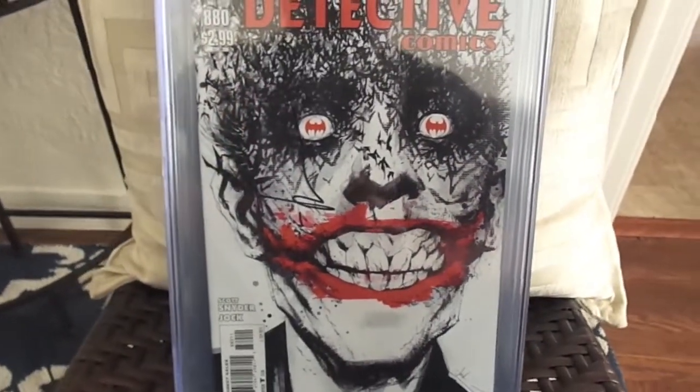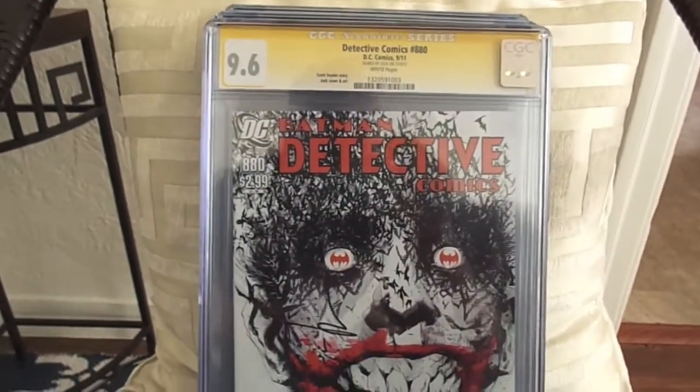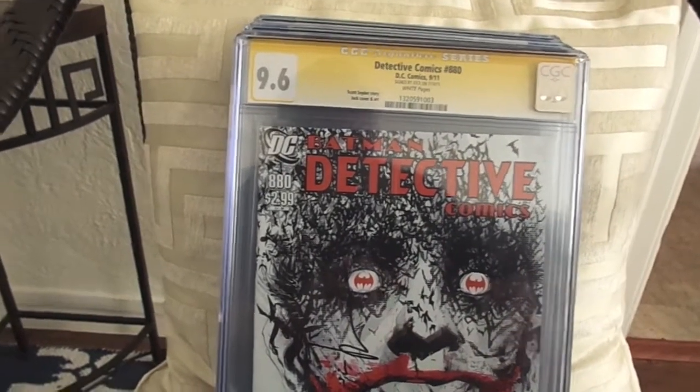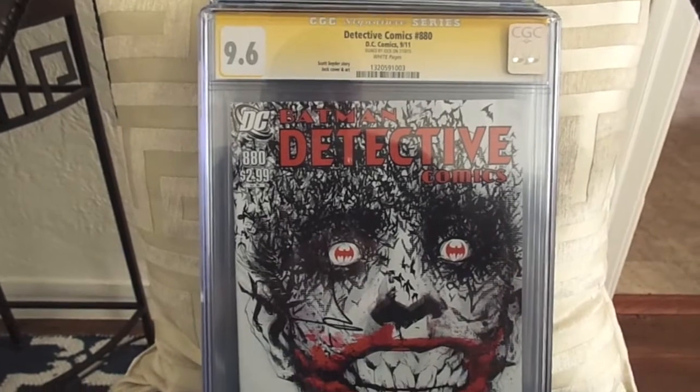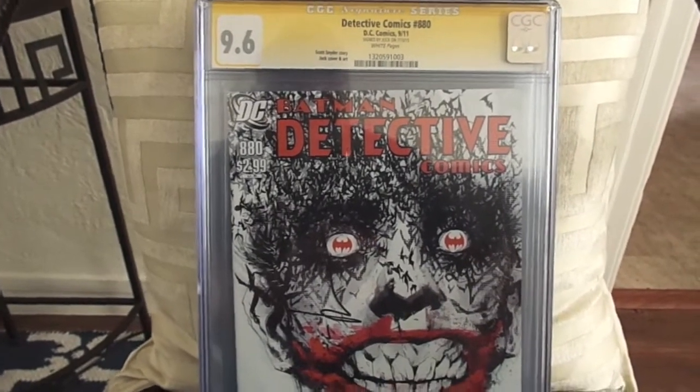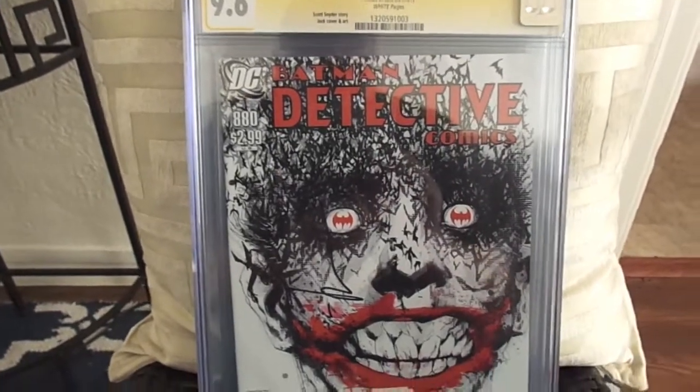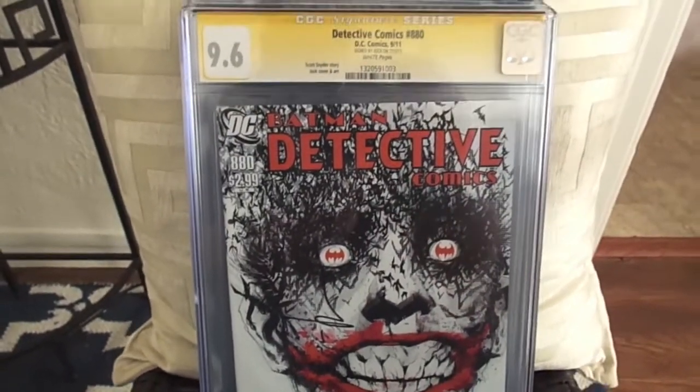Alright, that's all the graded books I picked up and showed you over the past few months. In my next video I'll show you all the raw books that I picked up. Alright, you guys have a good one — later!